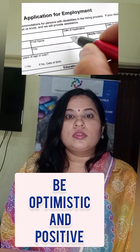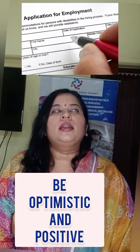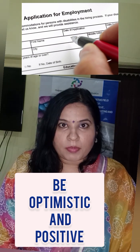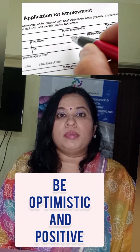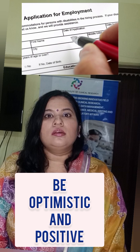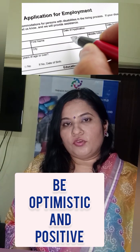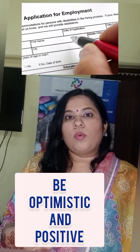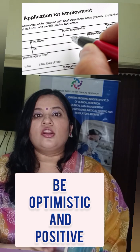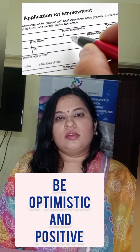The next tip is to be positive. Don't get disheartened when your CV isn't being accepted — don't panic. Instead, focus on where you lacked in your interview process or why your CV wasn't accepted. Maybe you're applying for a role that requires more experience.